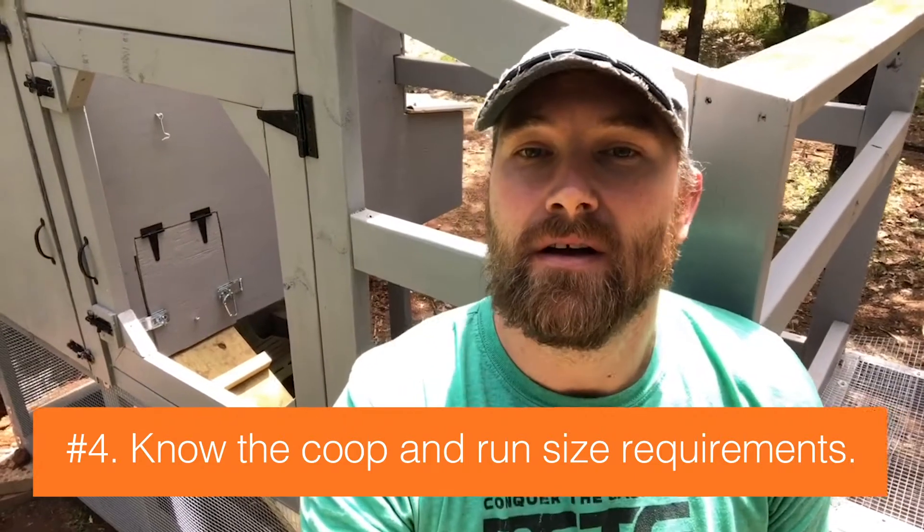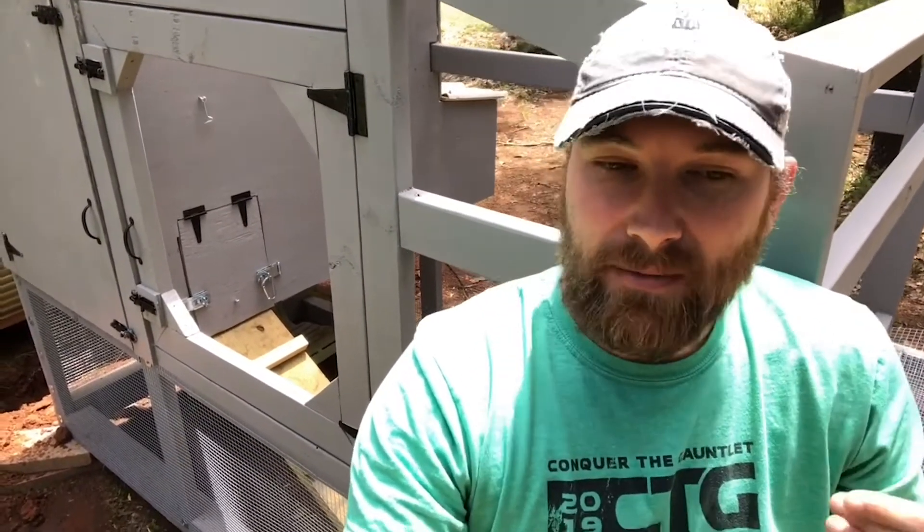Number four, there are requirements for the size of your coop and run based on how many birds you have. There are also specifications about where on your property they can be kept and screening requirements for neighbors. Basically, you have to keep them in the back of your property — you can't keep them in the front yard — and you have to keep them five feet away from property lines and screened from neighbors.